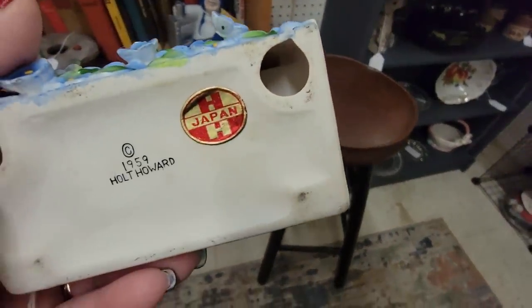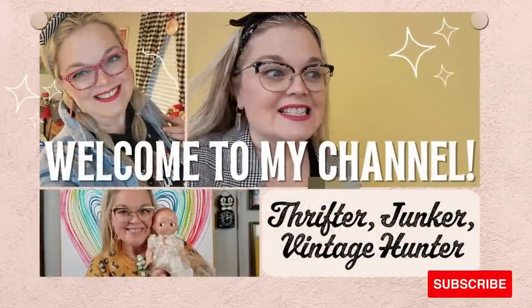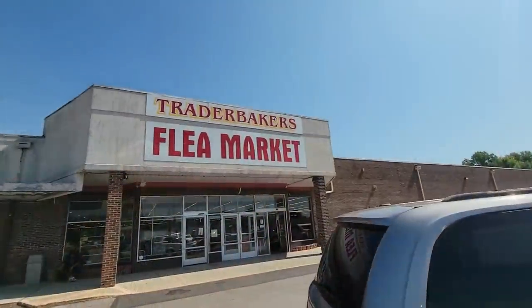And I flipped it over and it's freaking Holt Howard! Hello friends and welcome back to my channel. Today I'm in Martinsville, Indiana at Trader Baker's Flea Market. It's been a while since I've been in here. Let's go see what we can find today. Flea market!